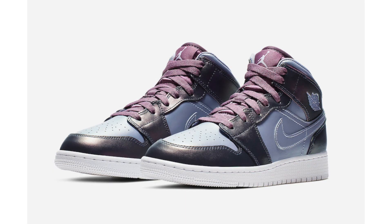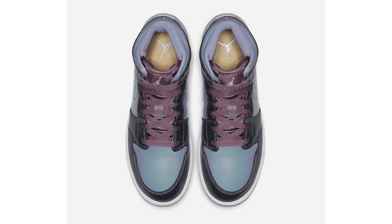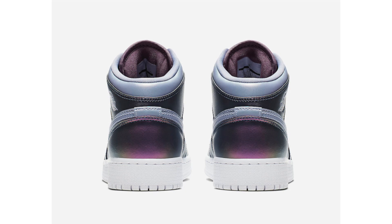Now we're at Jordan Brand. First up we have a look at an upcoming grade school exclusive: the Air Jordan 1 Mid. This pair features shades of purple and blue throughout, with metallic purple on the overlays giving an iridescent finish. We also have a shade of gold used on the insoles and white on the midsole and outsole. As far as release details, this pair doesn't have any — they should arrive soon and retailers will put them on shelves when shipments come in. Retail price will be $90.